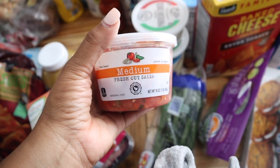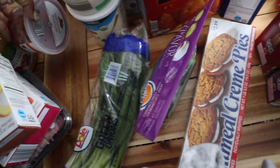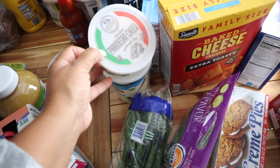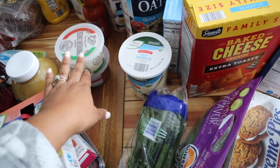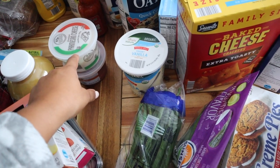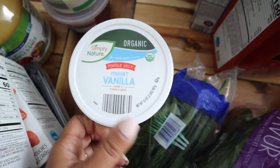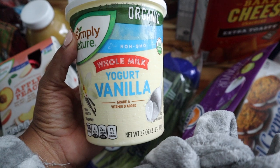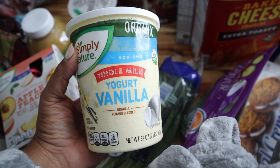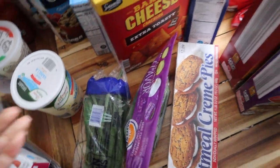I got some salsa — it's more of a pico de gallo fresh salsa, and it's for the burrito bowls. I got some parmesan cheese, which I like to keep on hand because it goes in so many things — I can even put it inside those burgers. I also really like to get this whole milk vanilla yogurt, the organic one from Aldi. Y'all have seen me use this as a frosting on baked oats and I really like it.